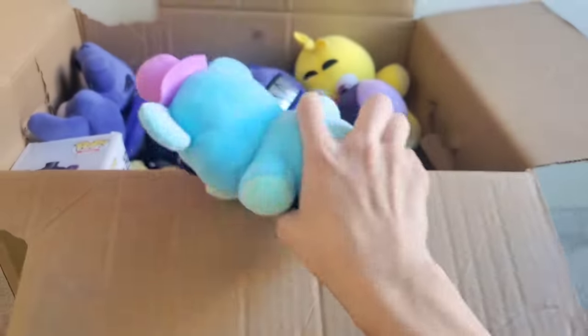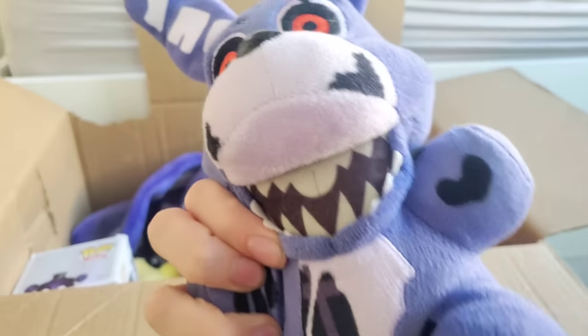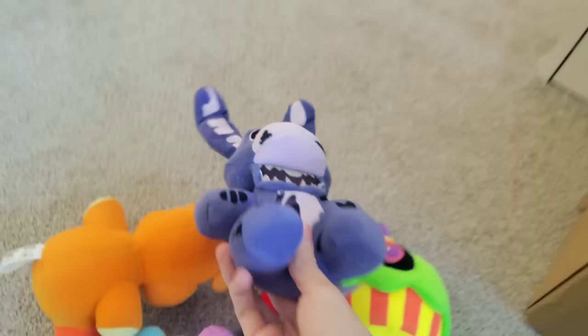It's the colorway Freddy plushie! He's so soft — I love how soft the colorway plushies are. This is so cool. And is that a Twisted Bonnie plush? Some of these plushies are so old. This is so cool. We're gonna make a whole pile right here of everything we get in this video.